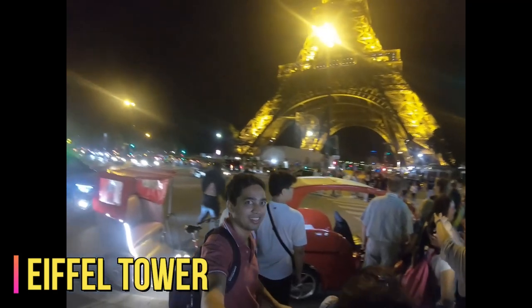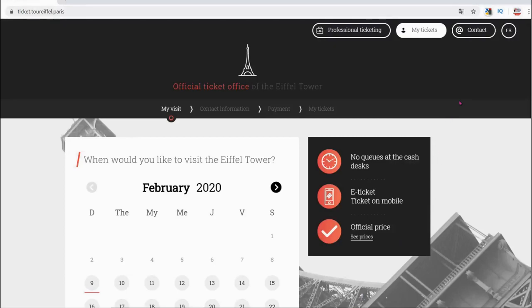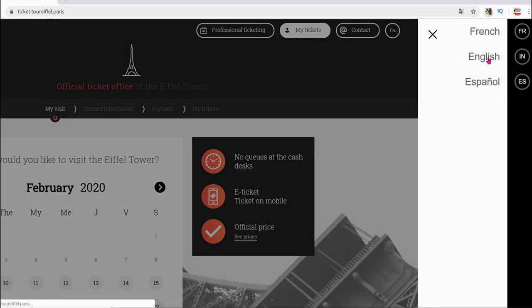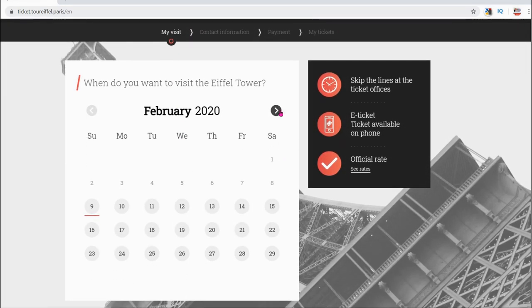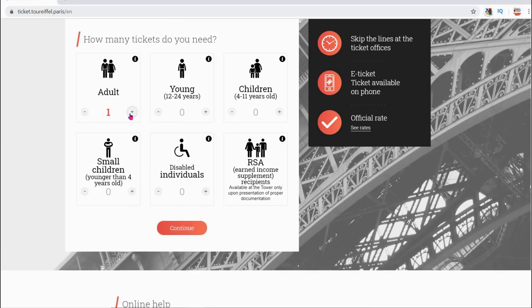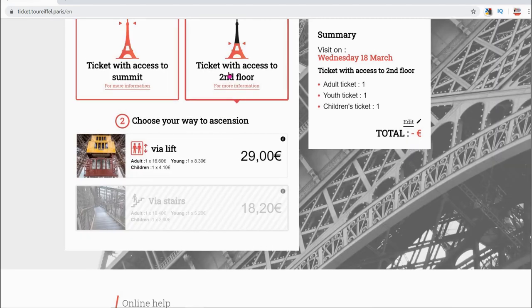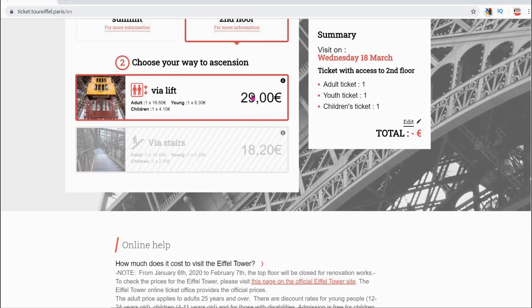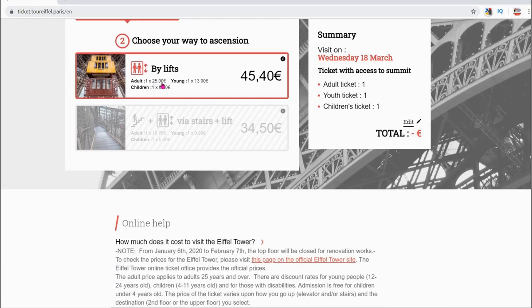After the boat ride, we returned to the hotel to get ready for the finale — seeing Paris from the top of the Eiffel Tower. Make sure to book your ticket in advance; we were unable to get tickets to the summit, so we bought tickets for the second floor. You can book through the Eiffel Tower's official tourist site or various travel sites. Ticket costs: second floor is 17 euros for adults, 8 euros for young visitors, and 4 euros for children. Summit tickets cost 26 euros for adults, 13 euros for young visitors, and 6.50 euros for children.